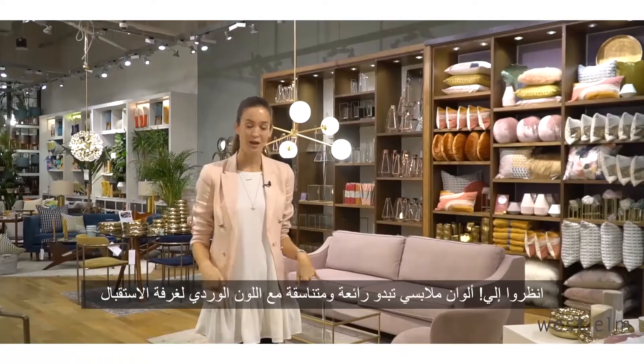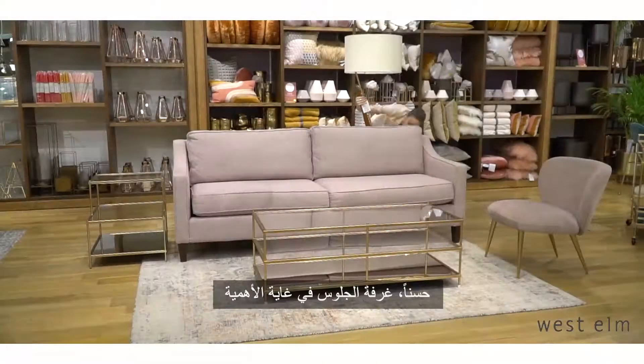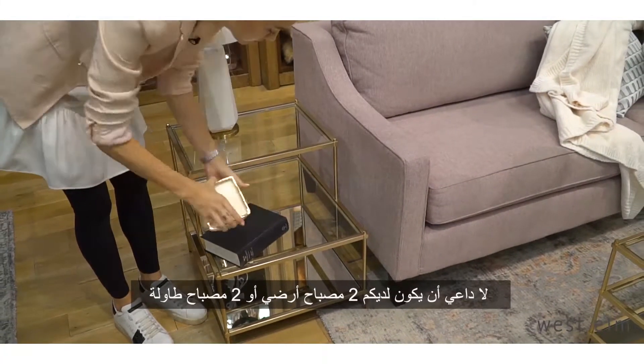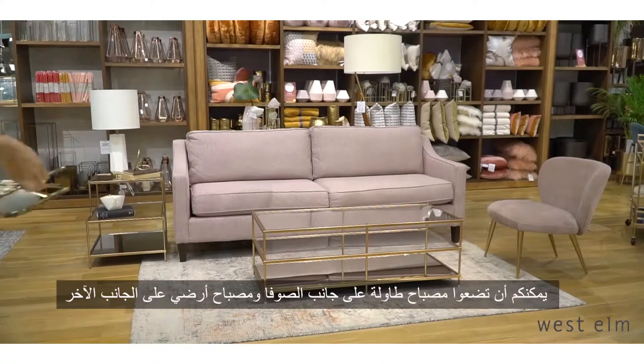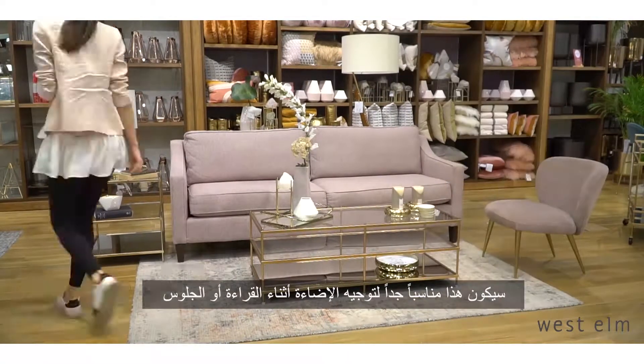First up, I'm matching a blush pink living room. A well-lit living room is so important — you don't have to have two floor lamps or two table lamps. You can switch things up: table lamp on one side, floor lamp on the other. It also gives you a better direction of reading if you wanted to sit here and read.